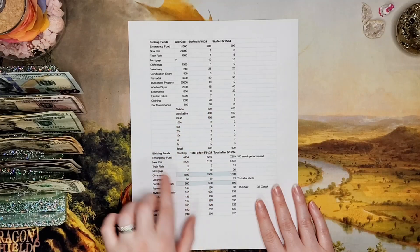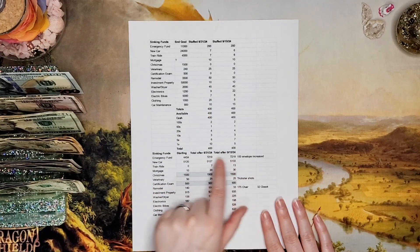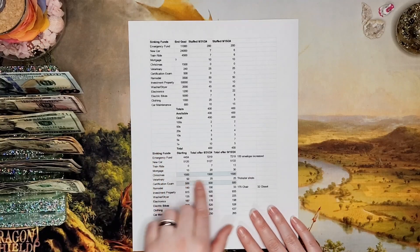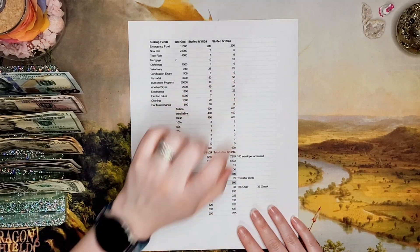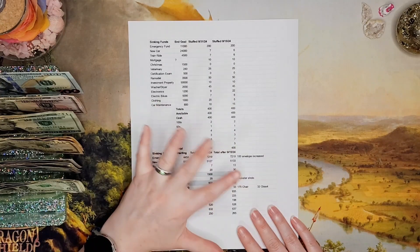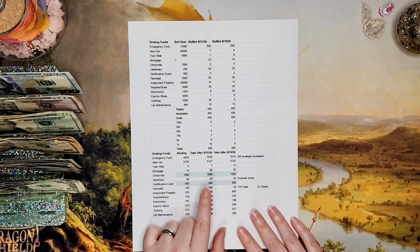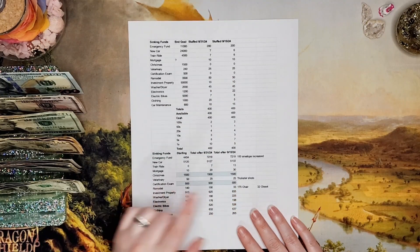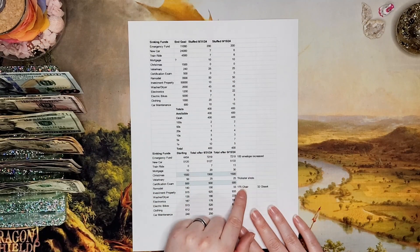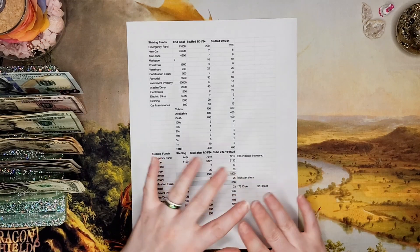We had a cash breakdown. I noted that my 100 envelope challenge increased my emergency fund. We haven't had to use any this month — yay! Trickster had to get his shots, but we're going to be able to stuff the $25 so we can start building that back up. We decreased the remodeling fund; after adding this $50, we should have $33 left because we spent $175 on Mr. Mojo's Money's new office chair and $32 on a closet organizer.